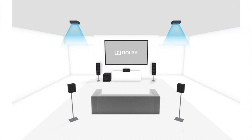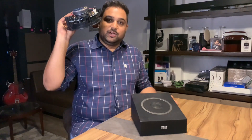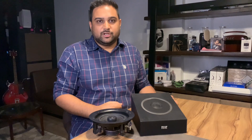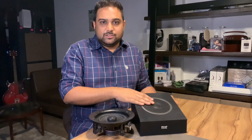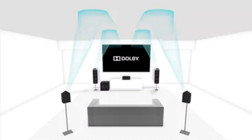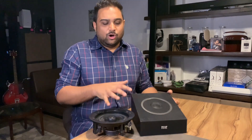To achieve Atmos, you need sound coming from the top. You have two options: first, an in-ceiling speaker placed inside your false ceiling, giving you Atmos sound directly from above. The second option is an Atmos firing speaker, which can be placed on a floor-standing speaker or bookshelf speaker — it throws sound toward the ceiling, which then reflects back to your ears.